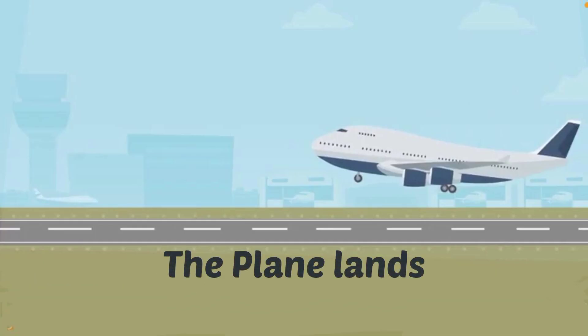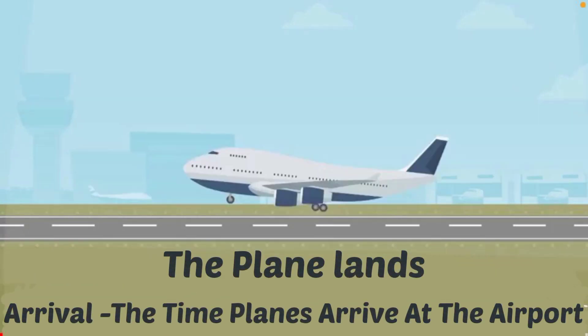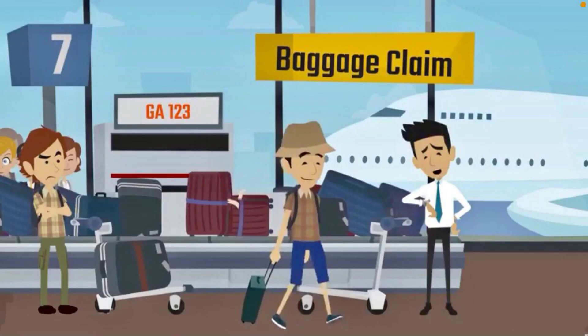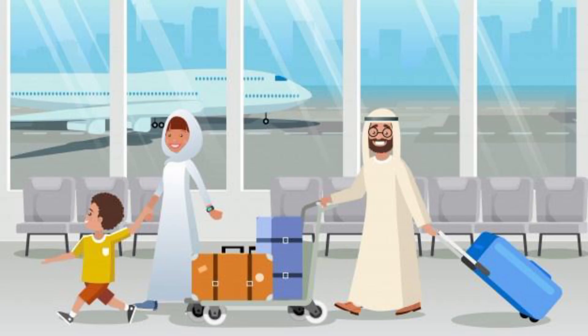The plane lands. Arrival: the time planes arrive at the airport. The passengers go to the baggage claim to pick up their baggage.